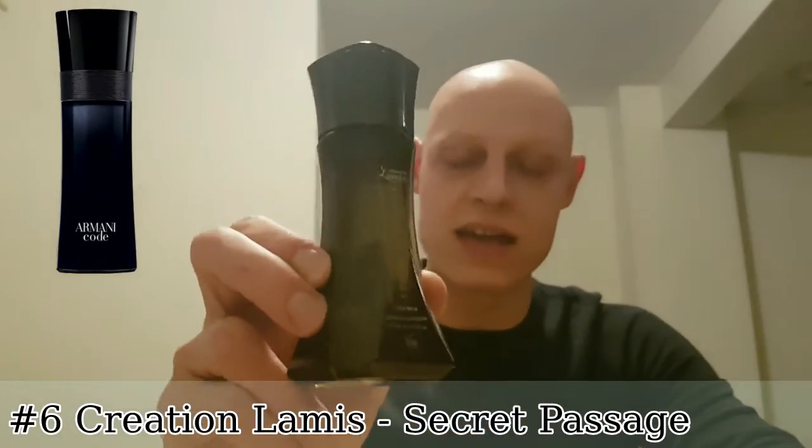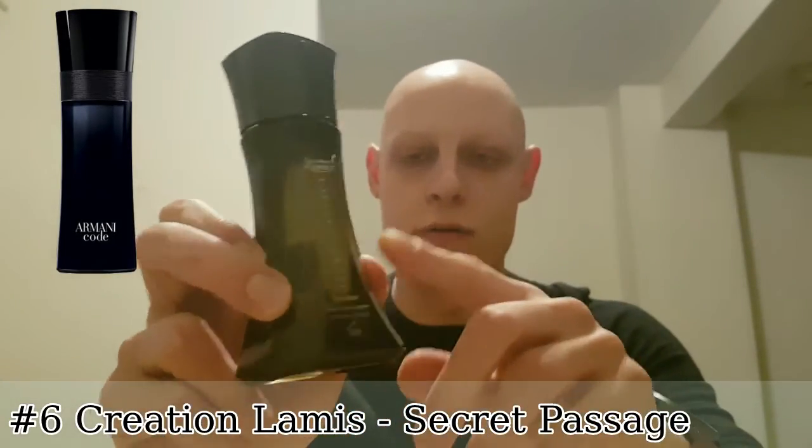Starting off with two clones of Armani Code. First up we have Secret Passage by Creation Lamis. I've done a review of this and it's a pretty good fragrance — decent longevity of about five to six hours. The bottle looks very similar to Armani Code and comparing it to the original, it basically matches the fragrance side by side. It's a very good duplicate.